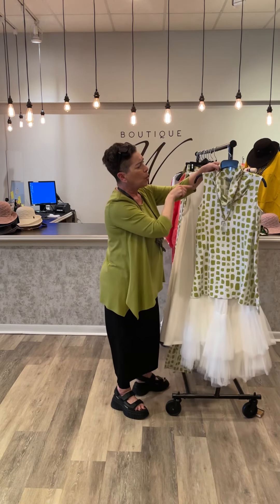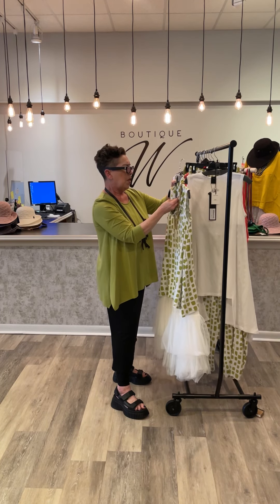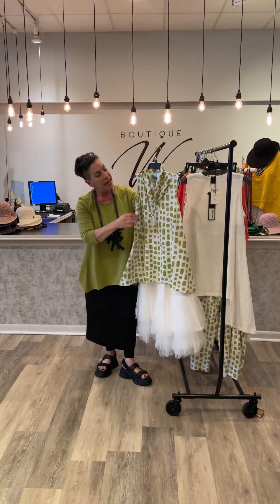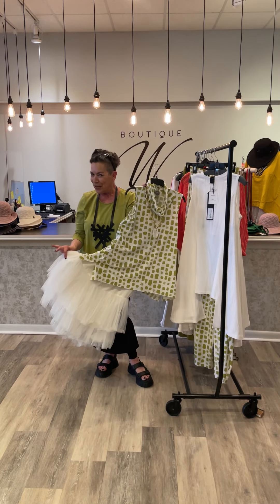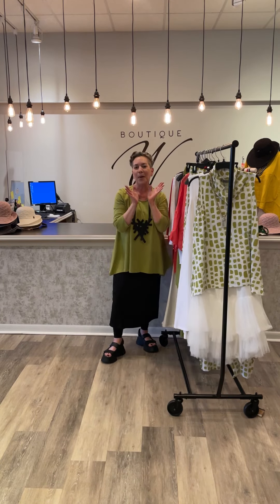And again in this gorgeous print, this beautiful tunic is called the Kalani tank — a little bit of an A-line, great neck. You can do a necklace on the outside or something short inside. And of course with the tutu. So enjoy Chalet spring and summer — happy shopping!